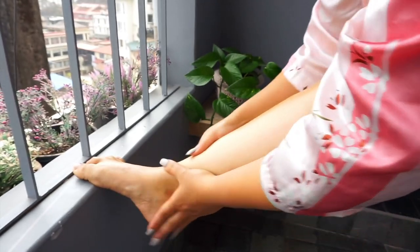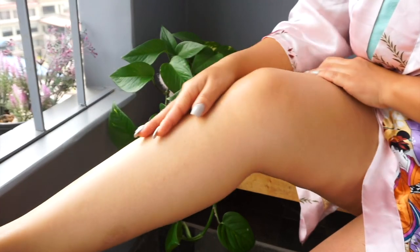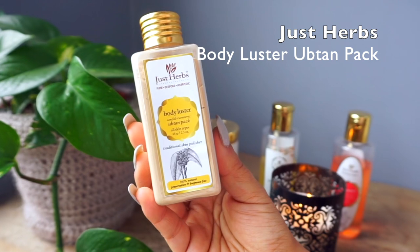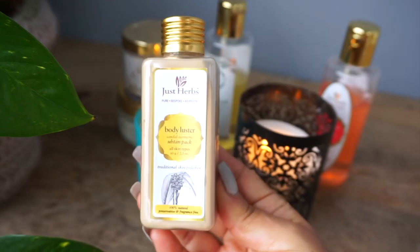That's pretty much my regular body care routine, something I would normally do during my shower. Now once or twice a month, whenever I have some extra time to pamper myself, I go ahead and use this Uptan all over my body.